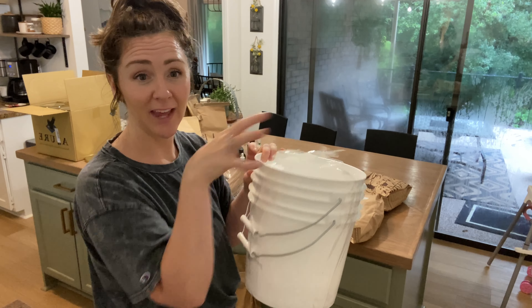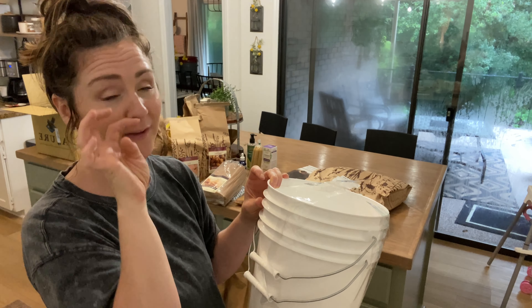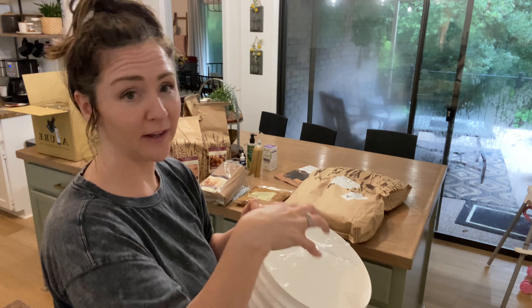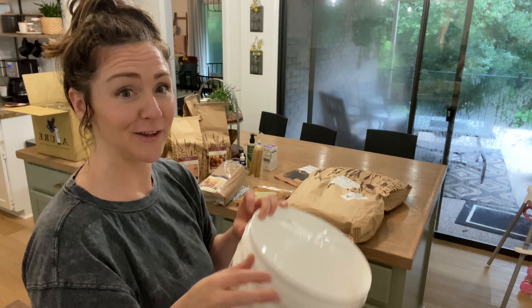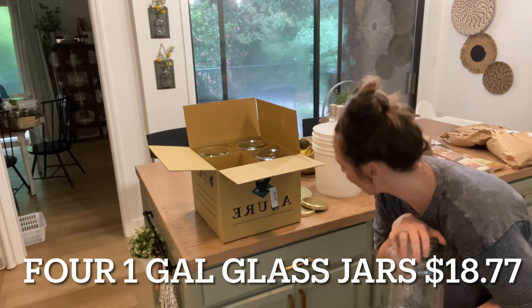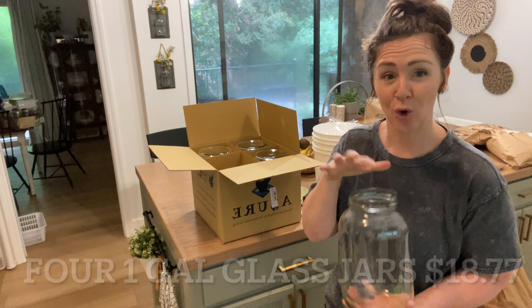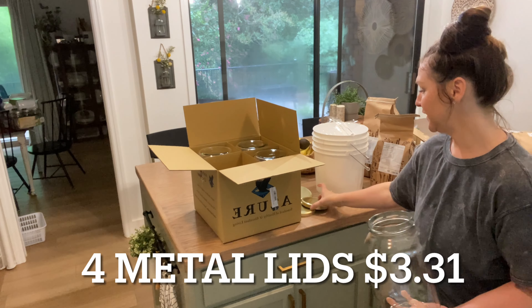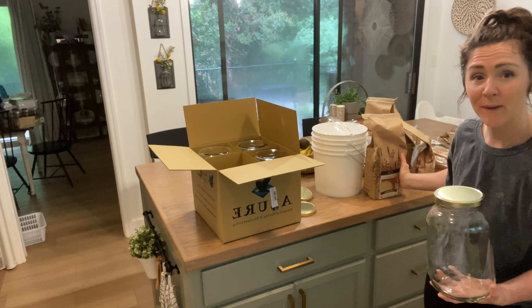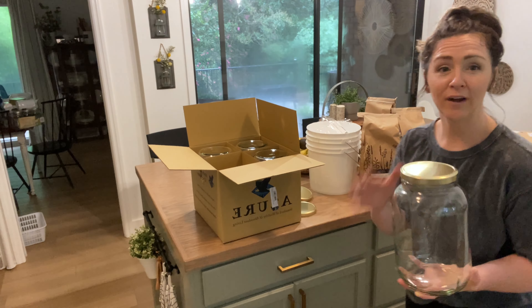The next thing I got is these two-gallon buckets, and I also have gamma seal lids that go on these. These will be great to store things that come in like 10 to 20 pound quantities. I think things will fit nicely in these little buckets. I had the gamma lids for these purchased a couple months back — they look just like regular gamma seal lids, just a little bit smaller.